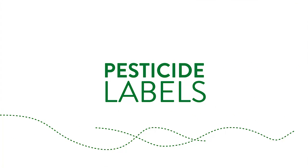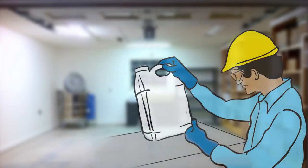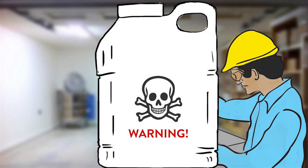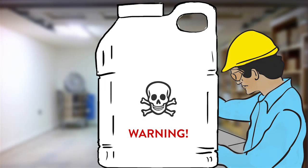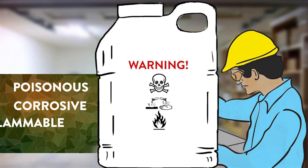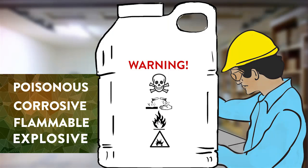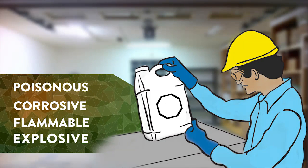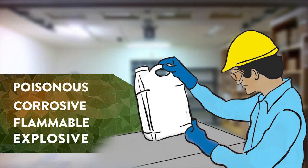Pesticide Labels. Make sure to always read the label before you use a pesticide. Look out for the hazard symbols and warnings. These symbols will tell you if a pesticide is poisonous, corrosive, flammable, or explosive. The border shape is also important — the more sides a border has, the greater the danger.